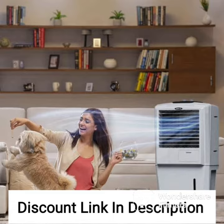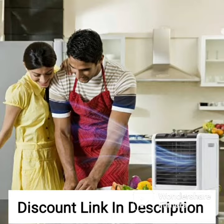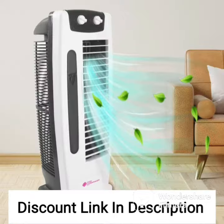The 100-litre water tank capacity ensures uninterrupted cooling for long periods, making it suitable for use in large rooms, halls, and commercial spaces. The air cooler is equipped with a powerful motor that delivers an air throw of up to 45 feet, ensuring efficient cooling even in large areas.